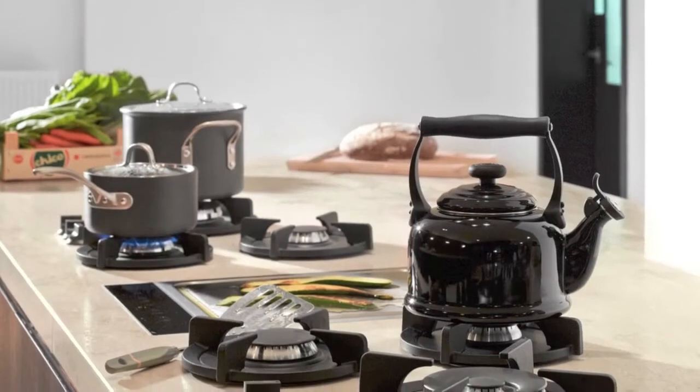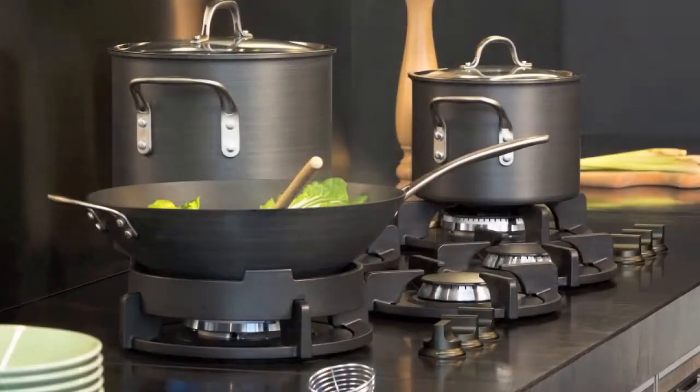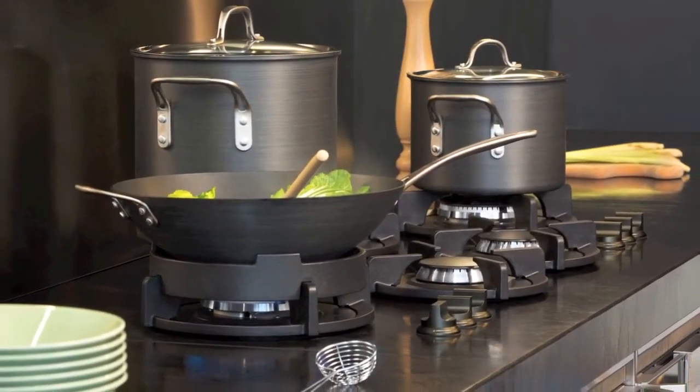Make cramped cooking a thing of the past. Unlike many traditional stoves, Pit Cooking gives you enough space to use each individual burner at the same time, even when you're cooking with large pans.